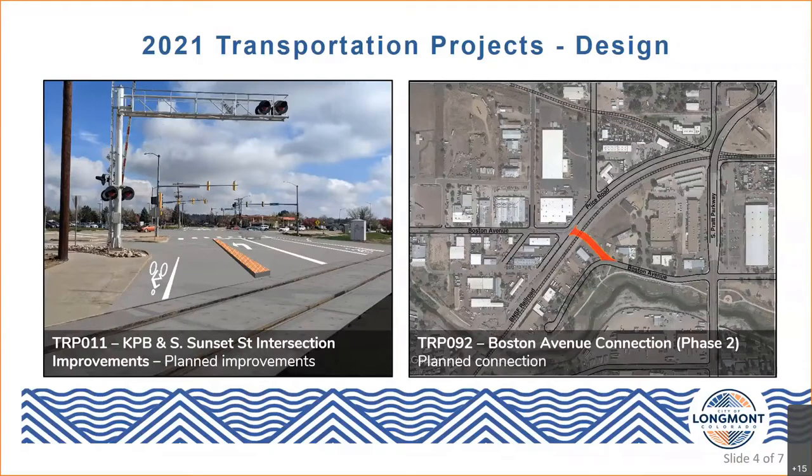Once completed, this project would support the planned route for Bus Rapid Transit that Phil has mentioned, as it enters Longmont from the Diagonal Highway. Bus Rapid Transit would come in on Hover Street from the Diagonal Highway, then head east on Boston Avenue and use this connection to eventually make its way to Kauffman Street. Design is currently underway, with construction also planned in 2023.